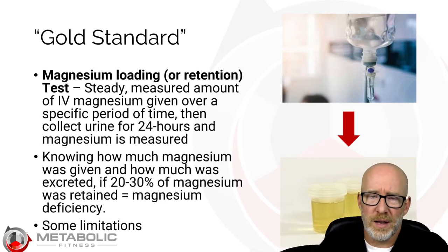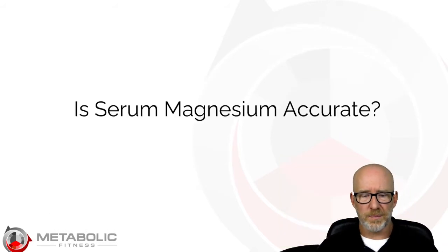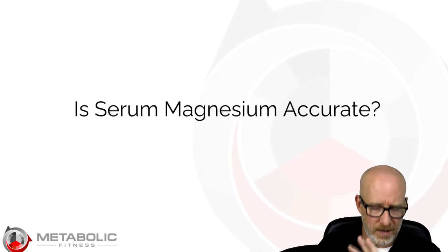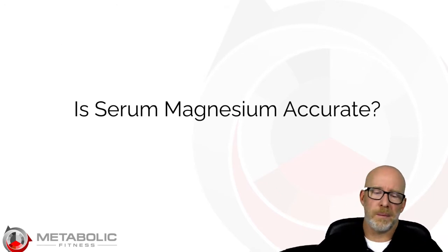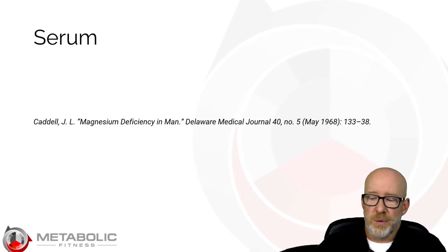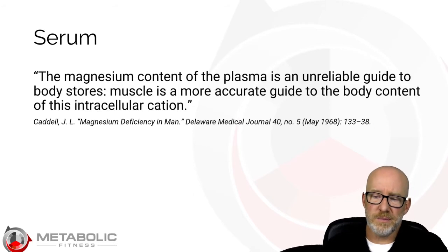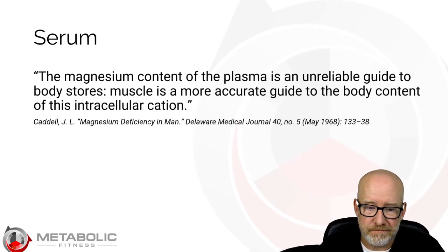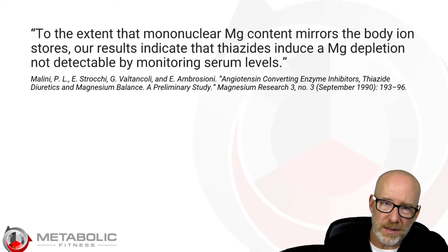When looking at different laboratory assessments of magnesium, it'd be really good to compare them to this gold standard test. First, look at the date of this publication: 1968 — over 50 years ago. In 1968, they said the magnesium content of the plasma is an unreliable guide to body storage; muscle is a more accurate guide to the body content of this intracellular cation. So for over 50 years, we've known that magnesium content in the serum or plasma is not reliable.